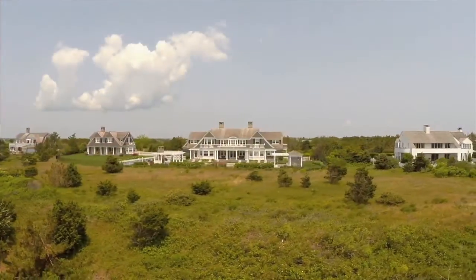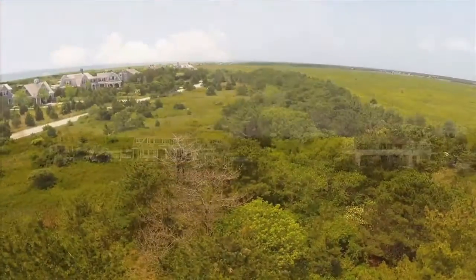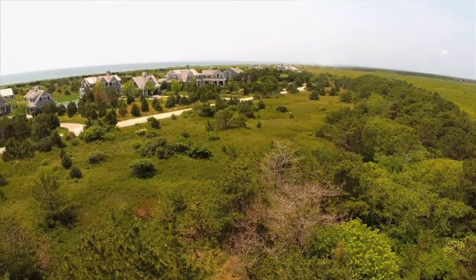The exclusive enclave, which is home to some of the Vineyard's most distinguished homes, is buffered by several hundred acres of conservation land on its northern and western borders.